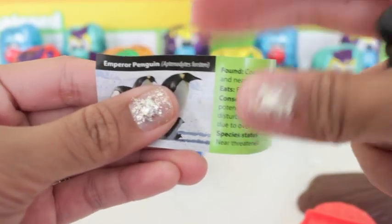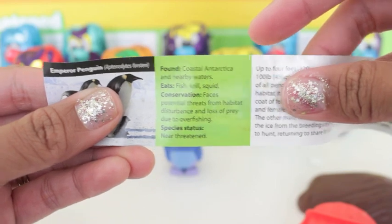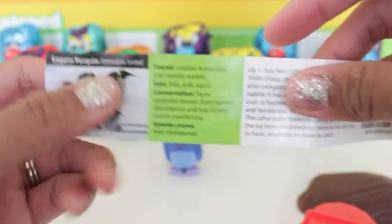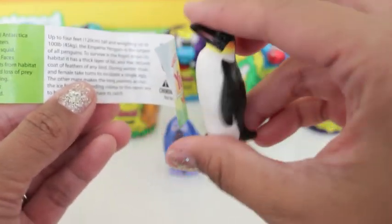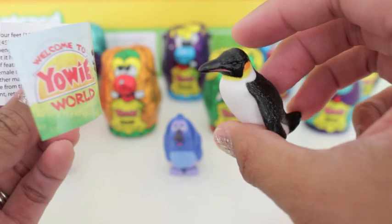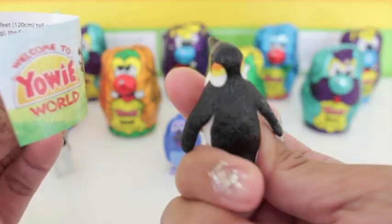Emperor penguin! And it's found in coastal Antarctica and nearby waters. It's near threatened. It eats fish, krill and squid. This is really cool. Be sure to stay until the end, and let me know in the comment section which is your favorite animal figure.